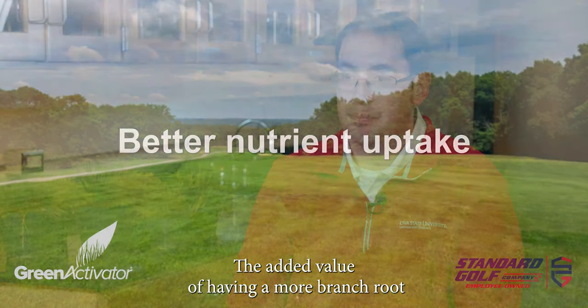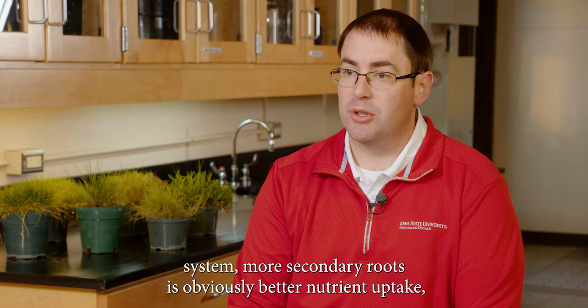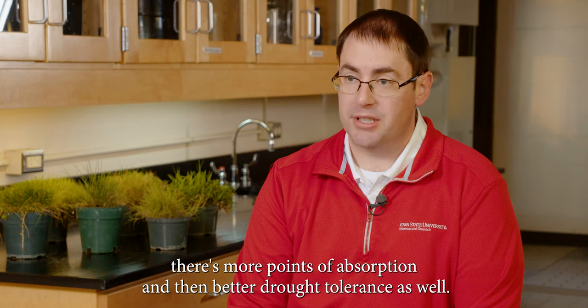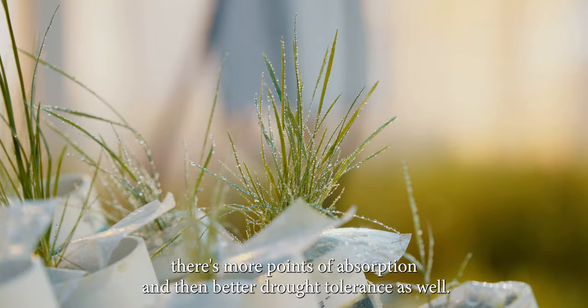The added value of having a more branched root system and more secondary roots is obviously better nutrient uptake — there's more points of absorption — and then better drought tolerance as well.